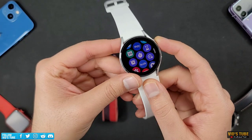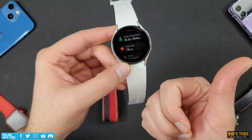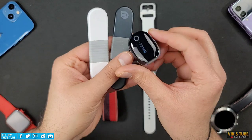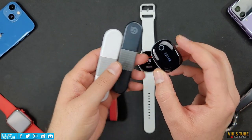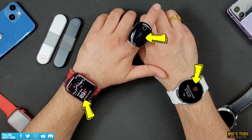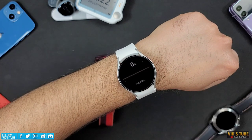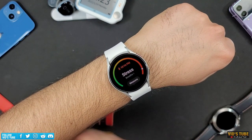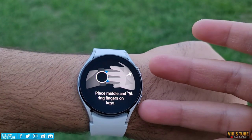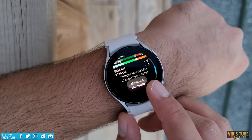Both watches can track outdoor workouts with built-in GPS and are pretty accurate — I've done many videos for both in their dedicated playlists. For heart rate tracking, I've compared static and dynamic heart rate of both against an FDA-approved chest strap and oxygen ring, and both are great, though I'd pick Apple Watch Series 7. Galaxy Watch 4 can also measure stress with a built-in stress monitoring app, and it can measure body composition — giving insights on BMI, skeletal mass, and body fat — which is not available on any Apple Watch.